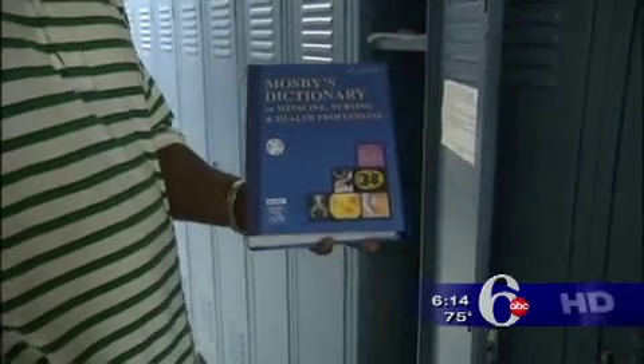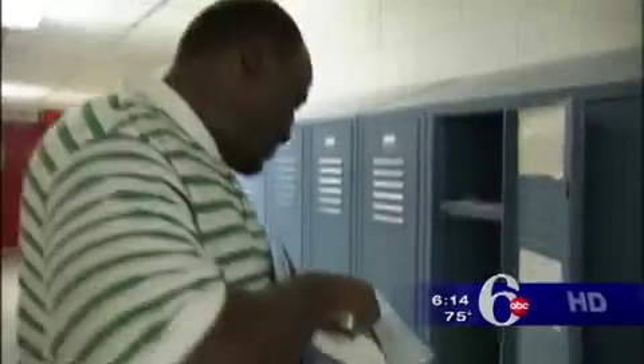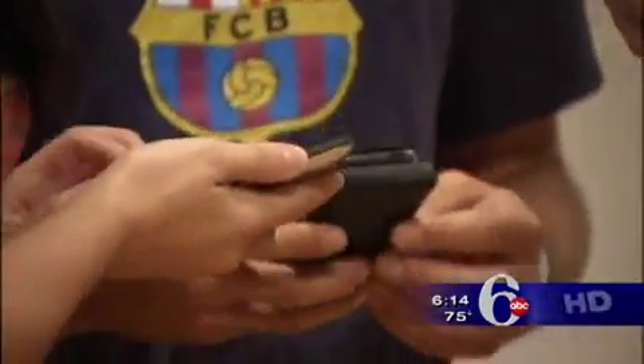How many pages is that? A lot. What would you choose — 25 pounds of heavy textbooks, or the same amount of information all contained in a pocket-sized wireless device?